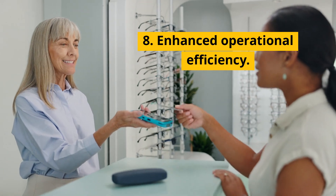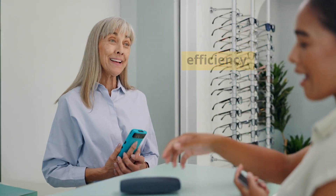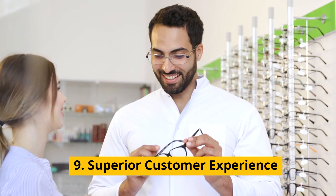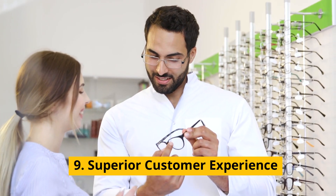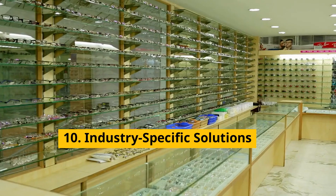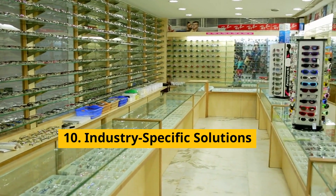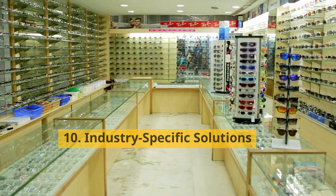Overall, it boosts your operational efficiency, saving costs and improving productivity. And most importantly, it enhances your customer experience, building loyalty and satisfaction. With tailored solutions for optical retail, ChainDrive truly stands out with specialized functionality and performance.